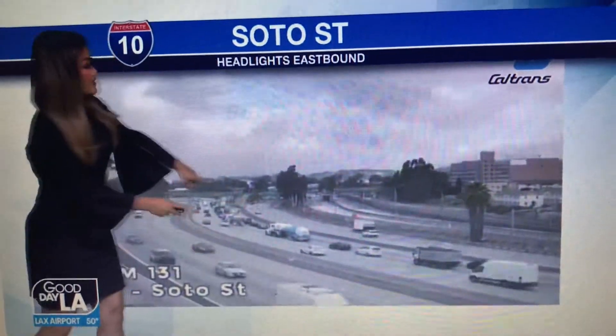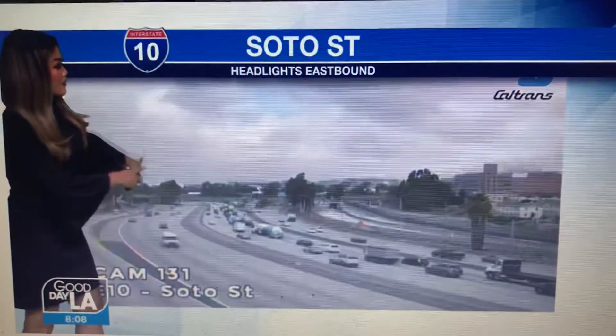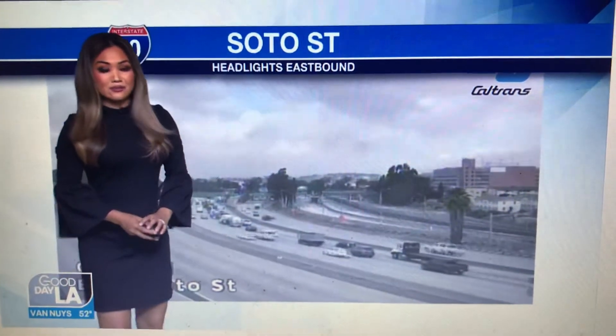And here's a live Caltrans camera of the 10 at Soto Street. The westbound side is heading away into the downtown stretch — it's a little sticky, a little higher volume in terms of traffic. But going eastbound along the 10, headed towards Monterey Park, looking pretty good. Michaela.